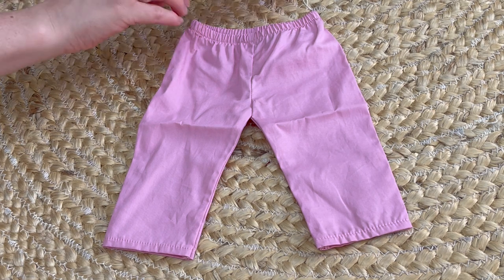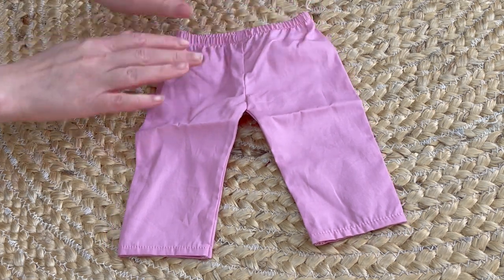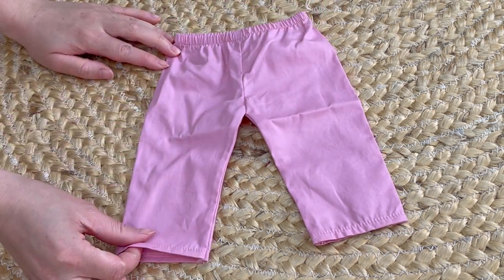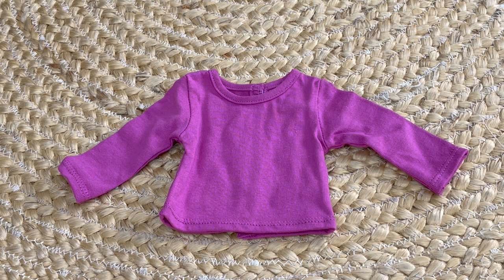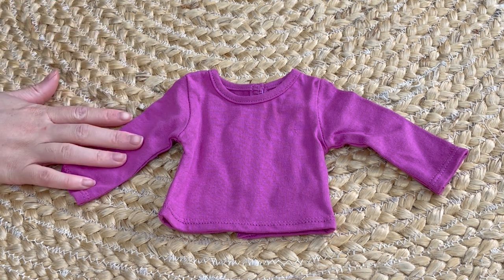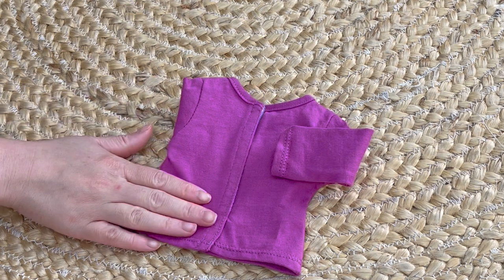Up next we have the scrub pants. They match the pockets of the scrubs top — they're the lighter purple and there's stitching at the bottom and elastic on the waist. This item here is really great because it can be used as a mix and match item. It can be used for this outfit in particular but you can also pair it with a pair of shorts or pants. It is a long sleeve purple shirt and there's velcro on the back too.